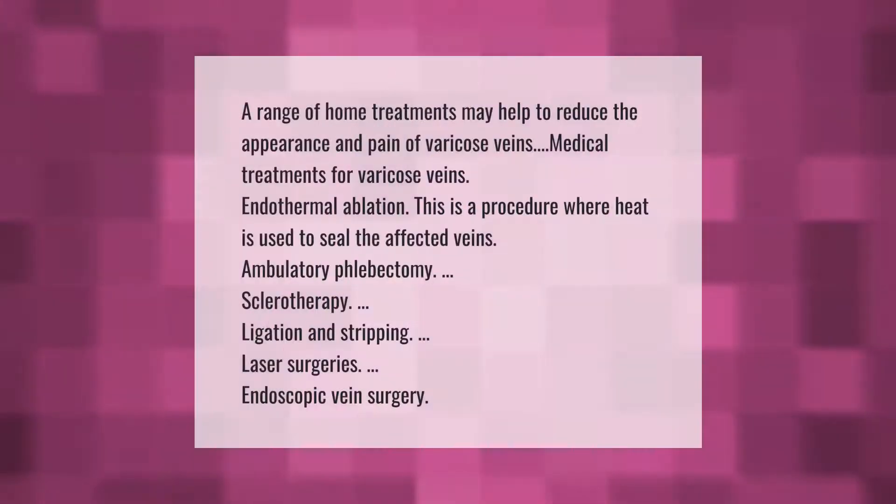A range of home treatments may help to reduce the appearance and pain of varicose veins. Medical treatments for varicose veins include endothermal ablation — a procedure where heat is used to seal the affected veins — as well as ambulatory phlebectomy, sclerotherapy, ligation and stripping, laser surgeries, and endoscopic vein surgery.